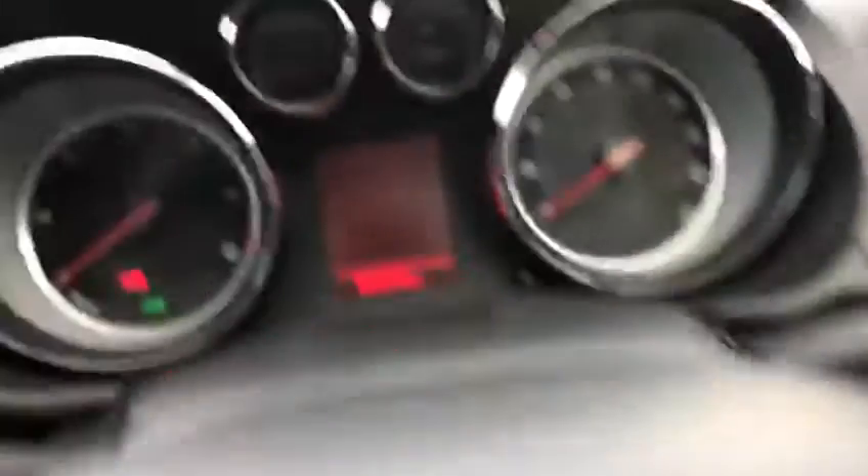So jumping into the front. Just shut the door. We've got your automatic daylight sensor and lights just there.